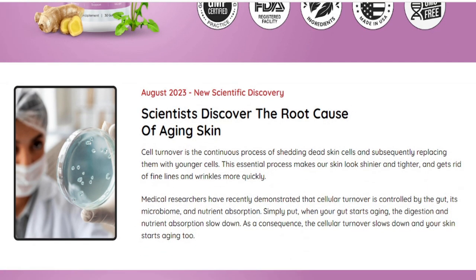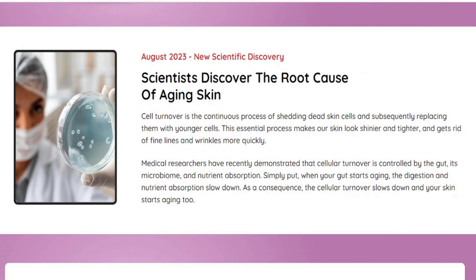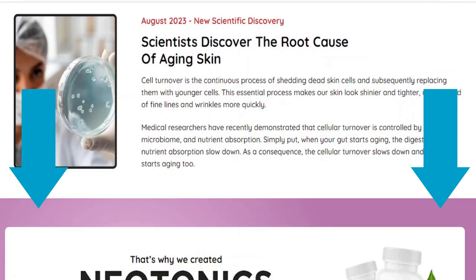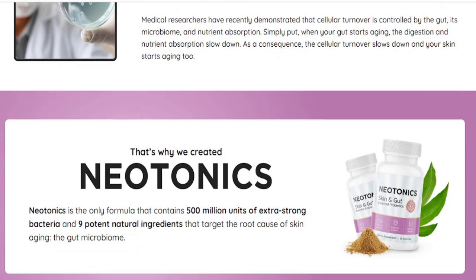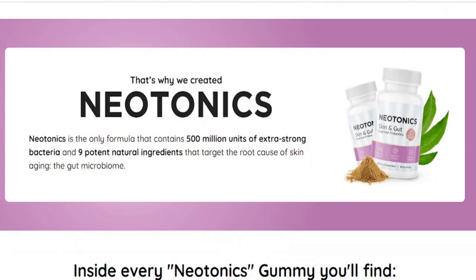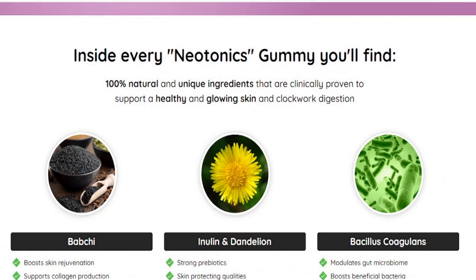The first thing you need to know about Neotonics is: be careful which website you purchase the product from, because Neotonics is only sold on the official website. You can click the link below this video to be taken to Neotonics' official website. If Neotonics is sold outside its official website, including on Amazon, then it's not the authentic version — it will not have the tested and verified ingredients, and you will not be eligible for the guarantee on the product.